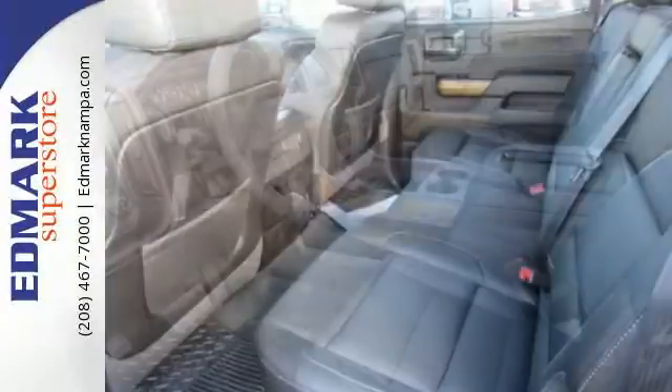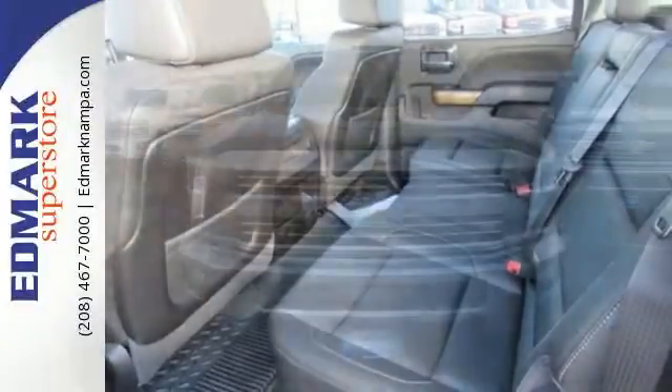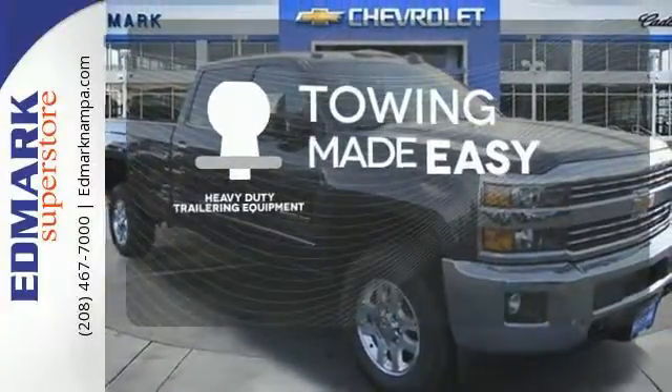Standard equipment includes a trailer hitch receiver, stability and traction control, hill start assist, multiple airbags, and a tough V8 powertrain. The heavy-duty trailering equipment is a must-have to tackle any project.